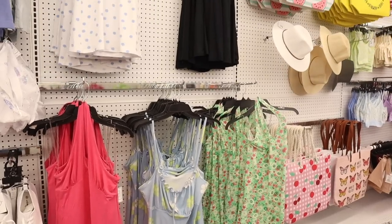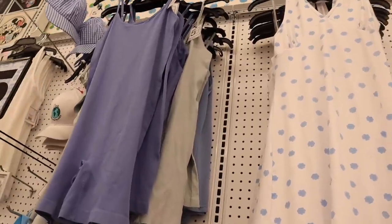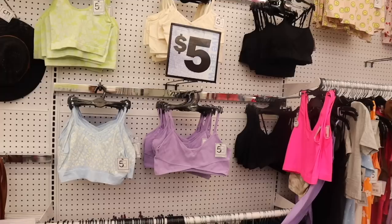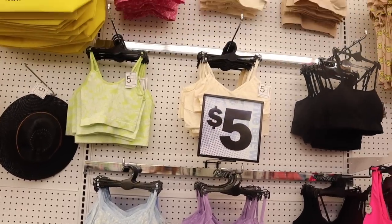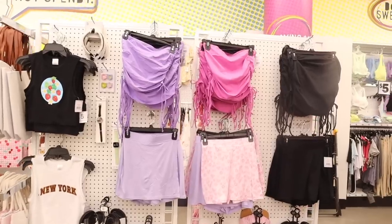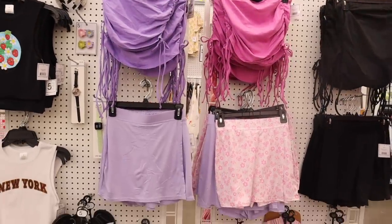It keeps getting better and better because I just found new halter dresses — they even have the trendy rompers! These are usually 20 bucks at target. Oh my gosh, crop tops with flowers, pastel colors, neon, and all the way up here they have cherry ones, even strawberry ones. On this side they have the matching set: a tube top with a skirt for only $10.